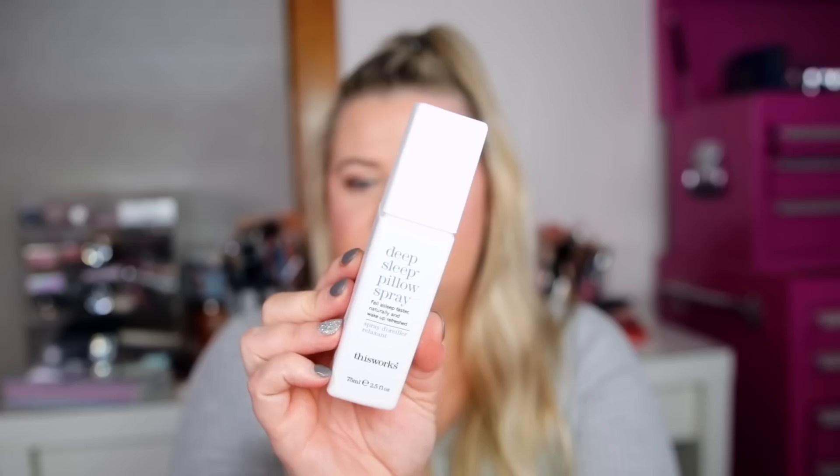Next is from the brand This Works — their Deep Sleep Pillow Spray. It says "fall asleep faster naturally and wake up refreshed." I was actually talking to my friend Leora about this because she had used it and said she really liked it since she has trouble sleeping. So I might put this in my room and give it a try. It guarantees you wake up feeling rested and looking super glowy — I'm not sure how that works, but I'll test this out.